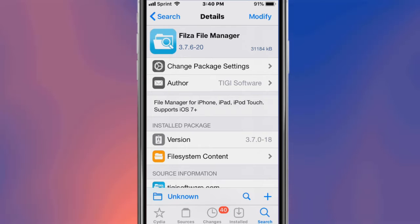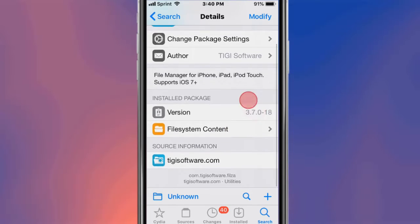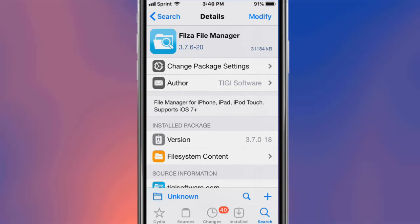This tweak is called Files — a file manager, also available for 64-bit devices. It's a file manager for your iPhone, iPad, and iPod Touch. It supports iOS 7 and up, including the newest iOS 13.5.